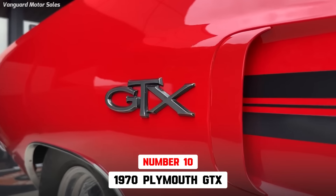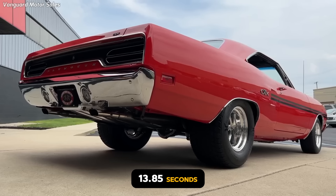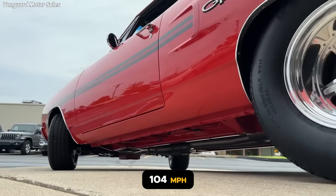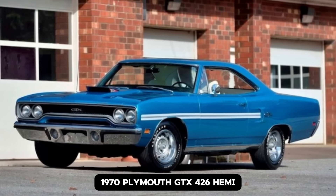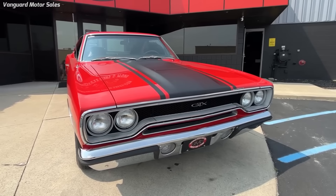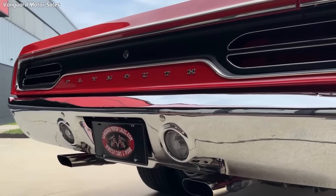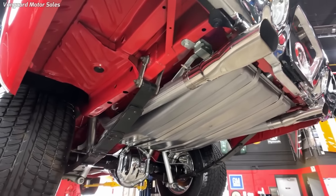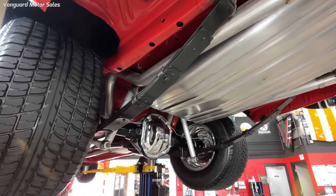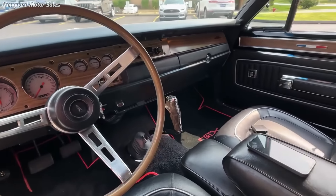The 1970 Plymouth GTX 426 Hemi is 10th, with a 13.85-second quarter-mile time traveling 104 miles per hour. Ironically, it was also the 10th fastest muscle car of 1970. The 1970 Plymouth GTX had a bold and aggressive look with a distinctive grille, hood scoop, and rear-deck wing, and was fitted with several performance upgrades such as a heavy-duty suspension, larger brakes, and a performance-tuned exhaust system. Despite its impressive performance, it was not a common car, with only 71 examples produced.